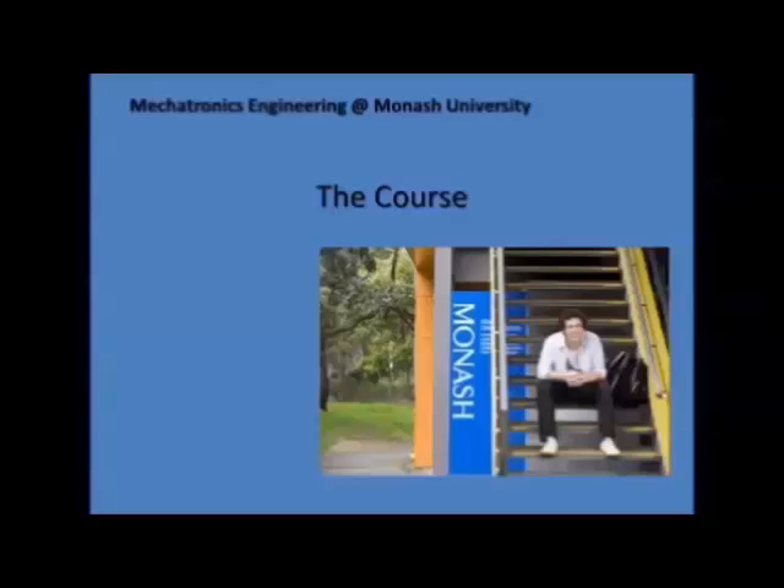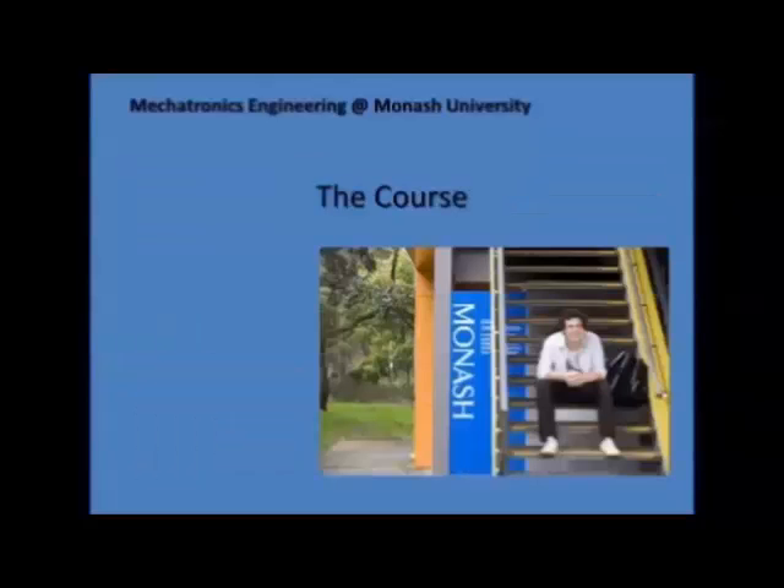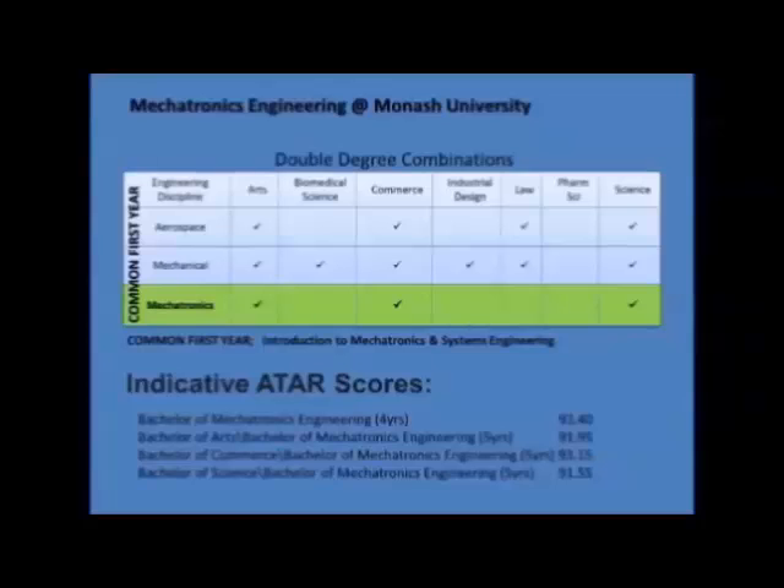We have a very comprehensive and rigorous course structure to deliver what the practicing engineer needs — the knowledge, the skills, the tools — embedded throughout the curriculum. Students have a choice to graduate either with a direct honors degree in mechatronics or combine it with arts, commerce, or science to get double degrees.